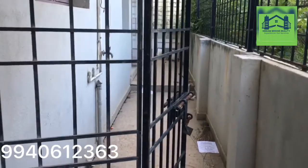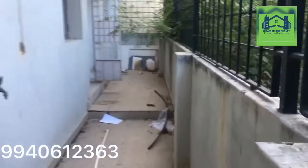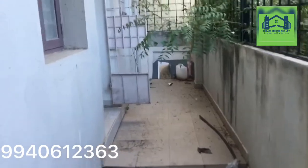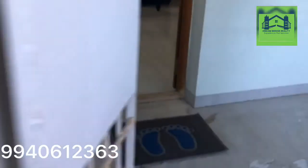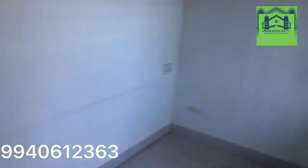This is the entrance of the apartment, which is covered with a gate. Now we are going to enter into the house. This is a two-bedroom fully furnished apartment. The rental is about 20,000 plus maintenance, and this is the entrance of the house.